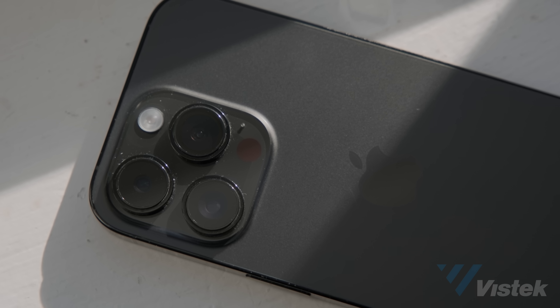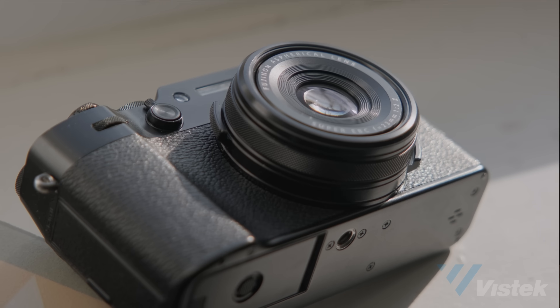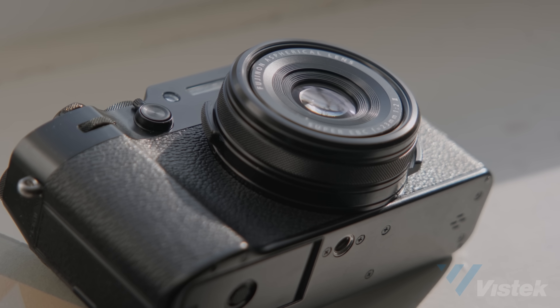Equally important are the physics of light and optics. Do smartphones create great photographs? Absolutely. But a tiny lens and a tiny sensor will always be inferior to their larger brethren. Thus, the X106 is a camera that doesn't just look good, but it's also good-looking, if you know what I mean.